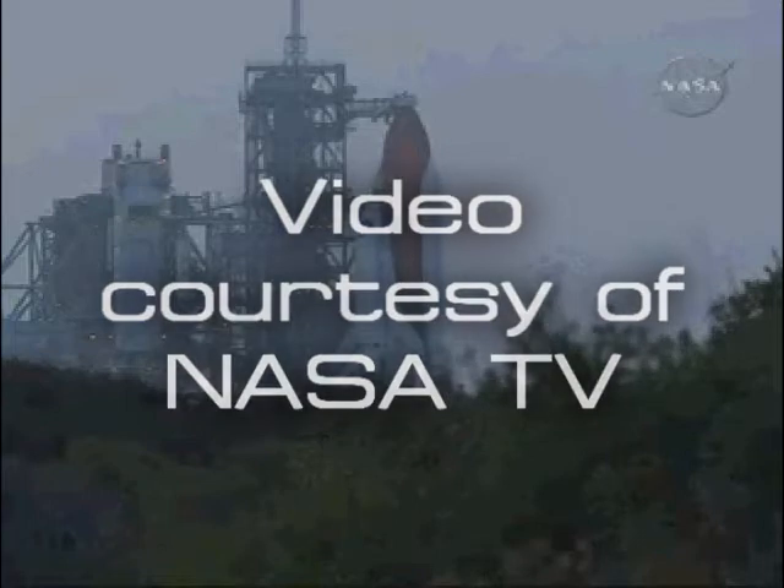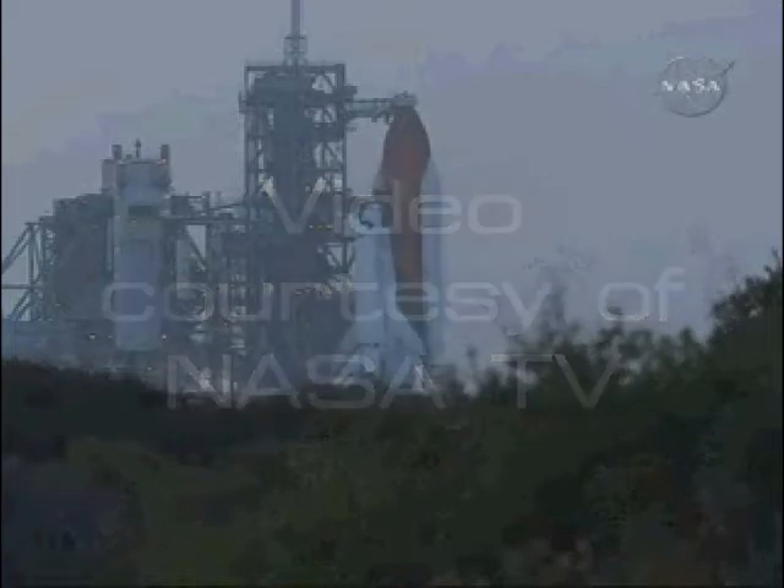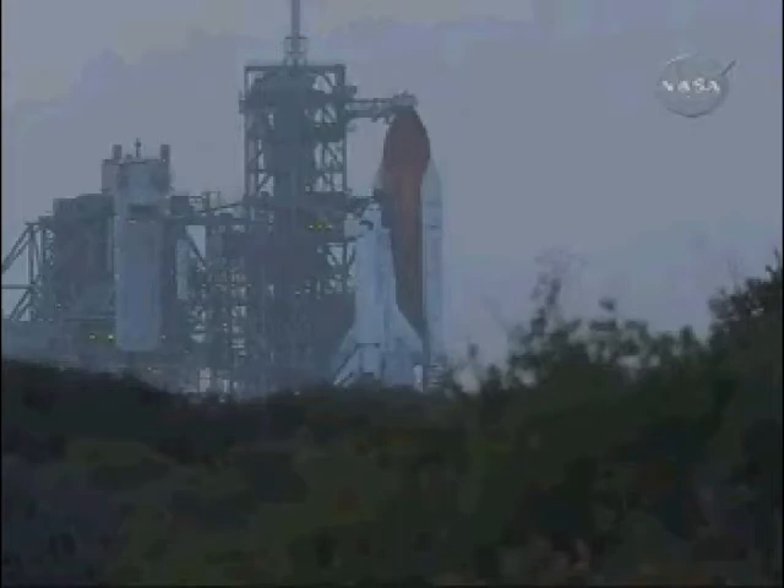Launch teams are not working any issues that would delay the 7:43 p.m. launch tonight here at NASA's Kennedy Space Center. This is a shot of a launch viewing area here at Kennedy Space Center where thousands of people come to view the launches.